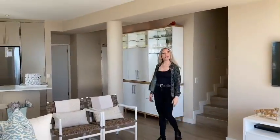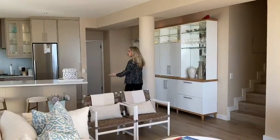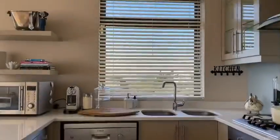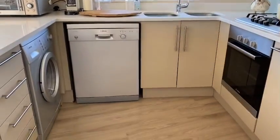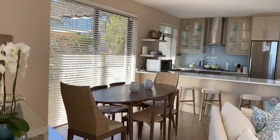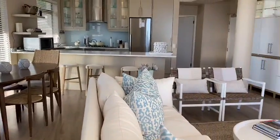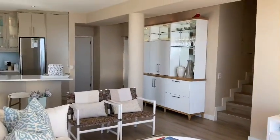Downstairs we have a lovely open plan kitchen, dining and living space. The kitchen is fully equipped, homey and comfortable, and sun-filled with the most glorious wraparound balcony.